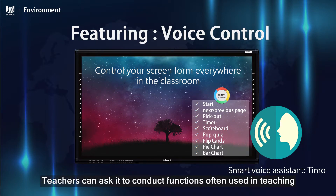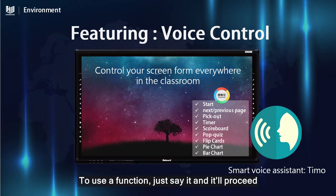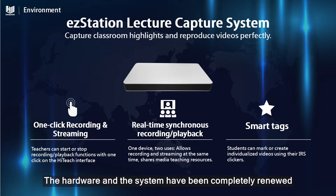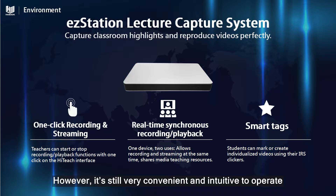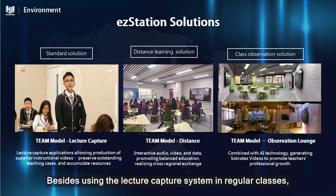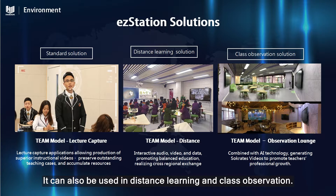Havora's Smarter Touchscreen is the only voice control touchscreen designed for teaching. Teachers can ask it to conduct functions often used in teaching — just say it and it will proceed. We've also upgraded EasyStation lecture capture system. The hardware and the system have been completely renewed, yet it's still very convenient and intuitive to operate. Besides regular classes, it can also be used in distance learning and class observation.